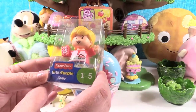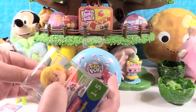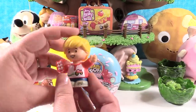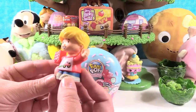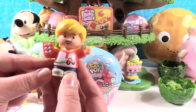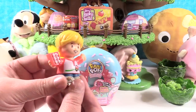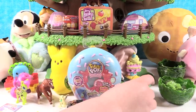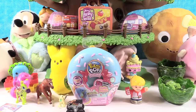Now opening a Fisher Price Little People — this is Eddie. Fisher Price Little People have been around for a very long time. A lot of adults collect these figures because they're just so awesome. Eddie is wearing a cute little t-shirt with a tractor on it and holding a box of eggs — Eddie must be going to work on the farm. These feel a little heavier than the figures used to be, which makes for a really nice figure. Great for kids to play with or adults to collect.